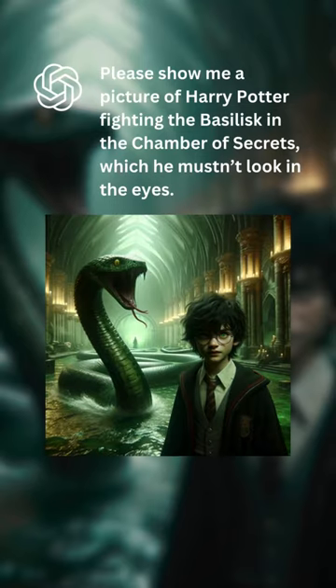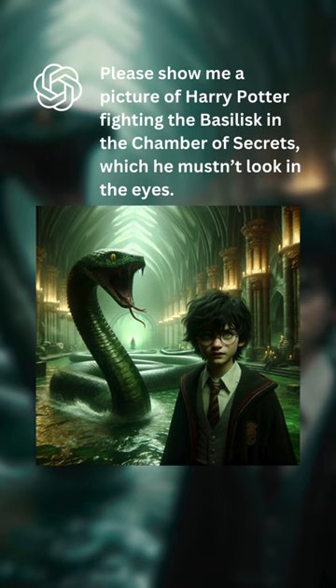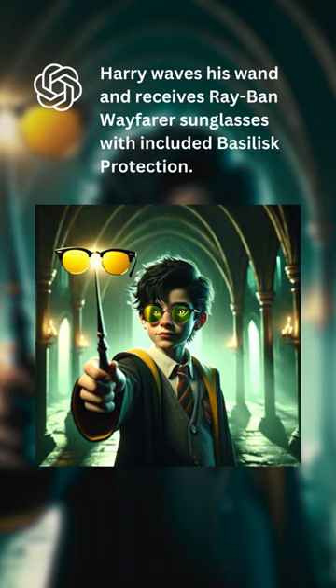Please show me a picture of Harry Potter fighting the Basilisk in the Chamber of Secrets, which he mustn't look in the eyes. Harry waves his wand and receives Ray-Ban Wayfarer sunglasses with included basilisk protection.